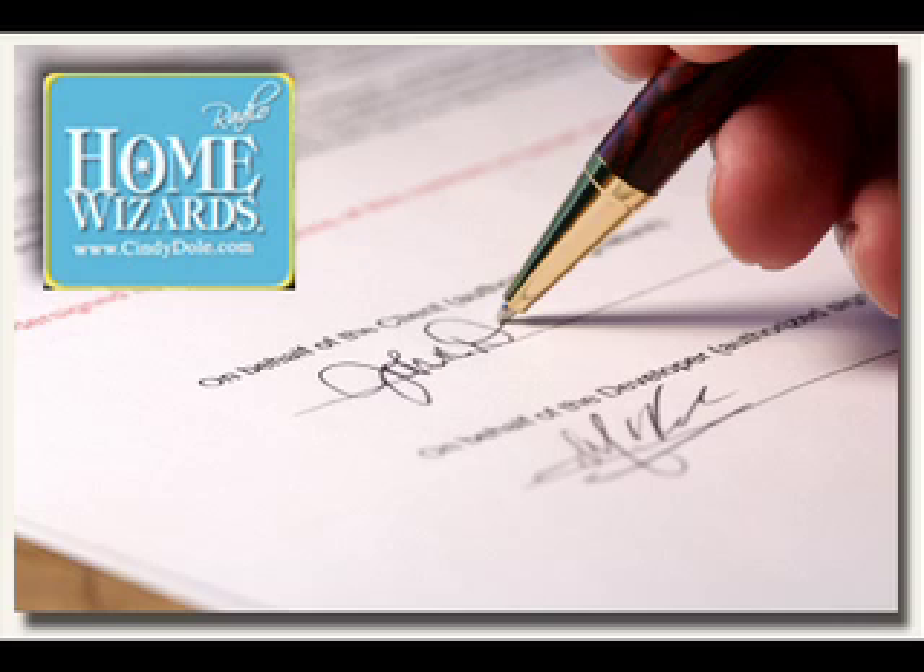Great tips. We're going to put all this on the website. There are so many things to think of when you have this contract — I hope that helped you. Some great words of advice from Bill. You can always check it out at cindydoll.com and you can email us too if you're about to embark on a project and you're thinking, what should I have in that contract? Hour two of Home Wizards is kicking off right now. Cindy Dole, let's get going.